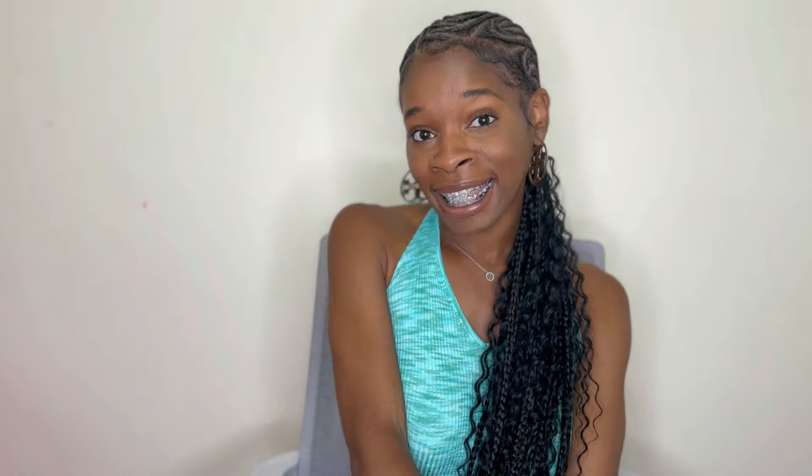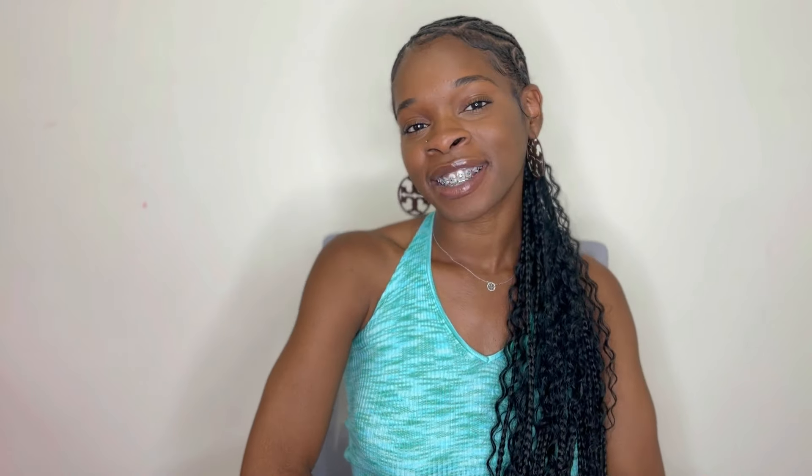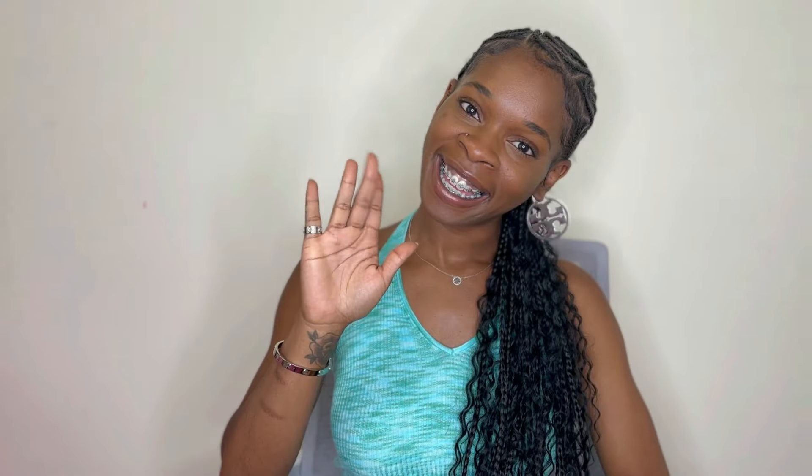And that is it for today's fragrance video. I hope you all enjoyed it. Please don't forget to like, comment, subscribe, and share this fragrance video if you care. Don't forget to smash that bell icon so you'll always be notified when I upload. Thank you for being with me today — I'll see you next time. Bye!